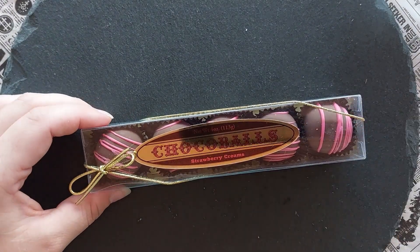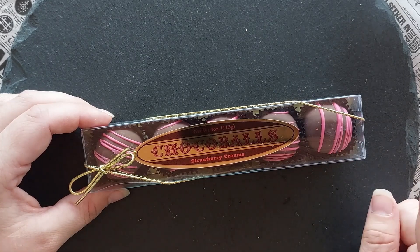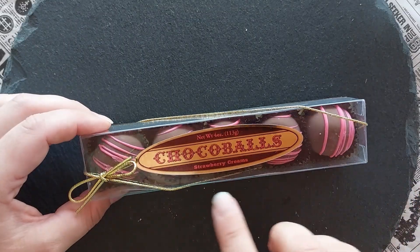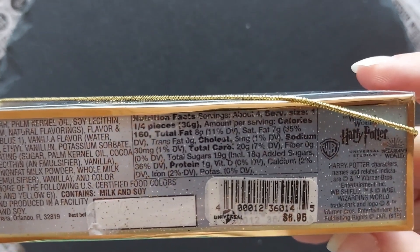I've just cleansed my palate after this fruity gummy treat because the last of today's sweets is chocolate — I think it's milk chocolate, let's see. Chocolate Choco Balls Strawberry Creams. I remember when I bought this I thought, are they ordinary truffles or do they have something magical about them? It's not saying on the tin.